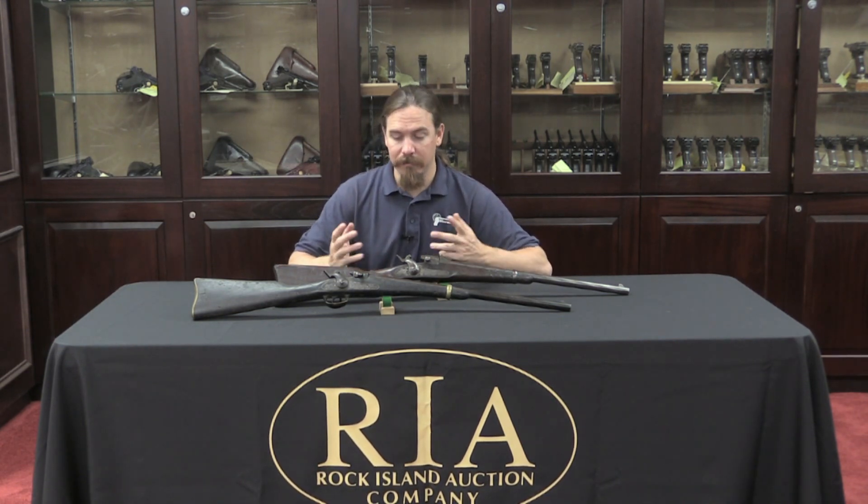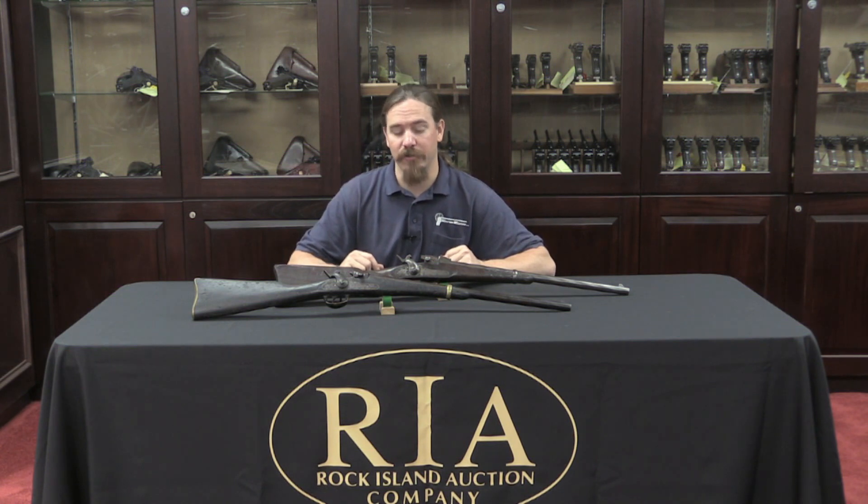One of them is the Joslin. As an interesting side note, Benjamin Joslin, the inventor of these guns, was actually related to one of the top executives at the Colt Company at the time. While there doesn't seem to be a whole lot of interaction, he may have been able to make use of that connection to help get himself a military contract.